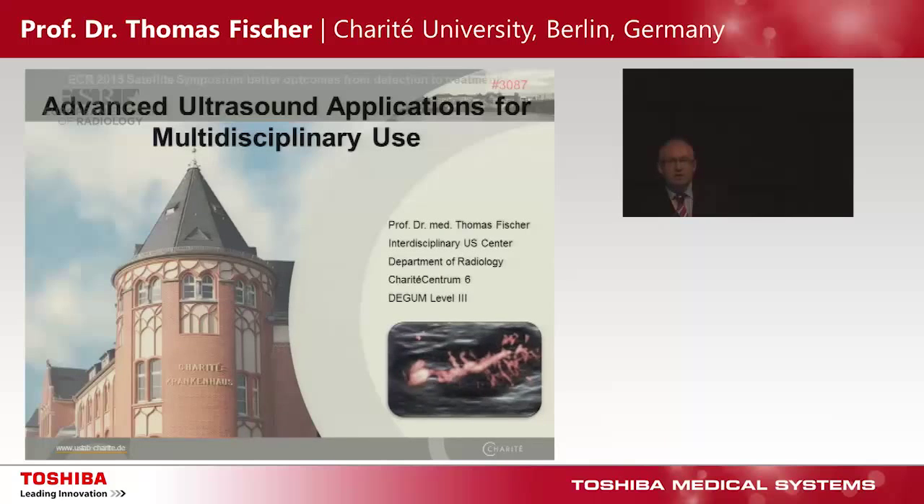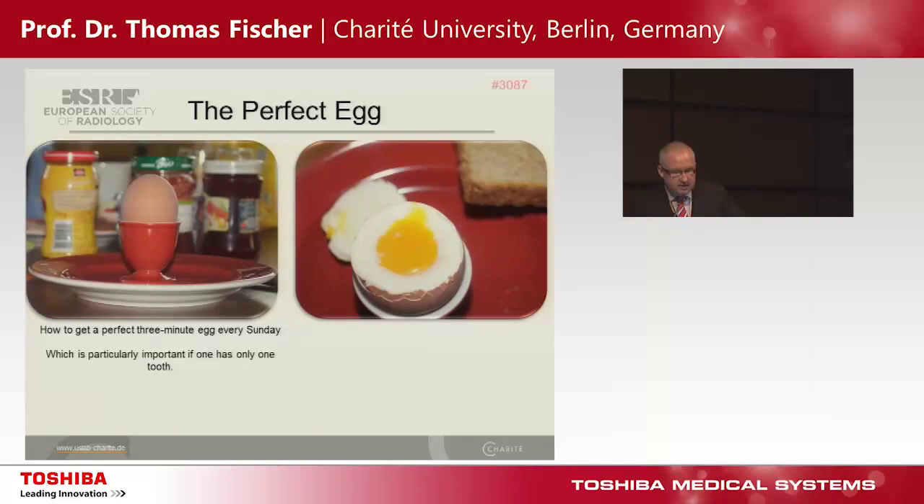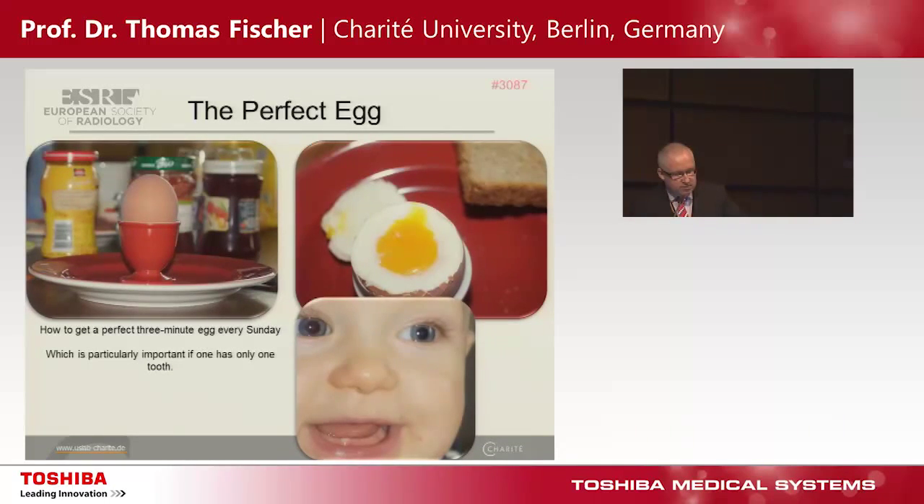First, a very warm welcome to everybody here in the audience. Starting with the lunch, I have the perfect egg for you, because this is our Sunday discussion at the breakfast table — how to get a perfect three-minute egg every Sunday — and this is how it looks, which is particularly important if one has only one tooth.